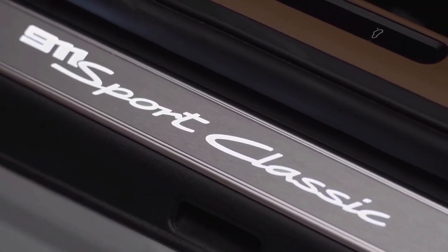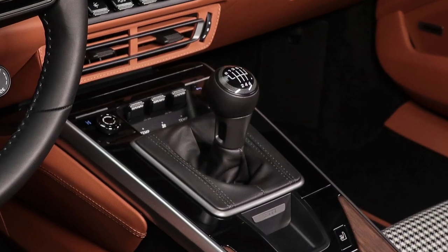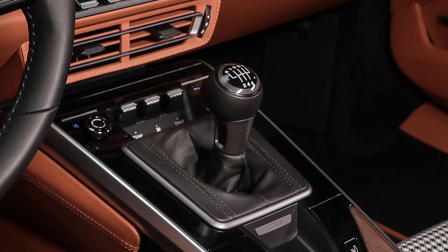So, if you like this limited edition Porsche 911 Sport Classic, and if you like the channel, please subscribe and hit the like button. Thanks.